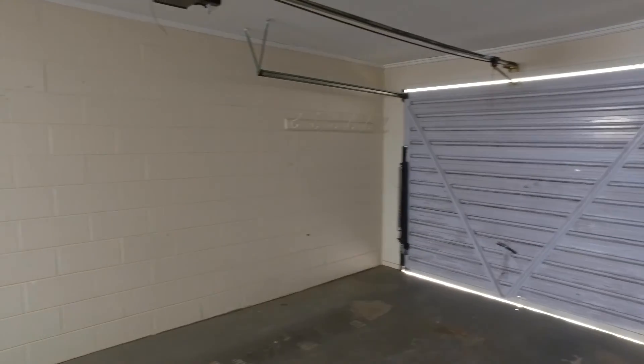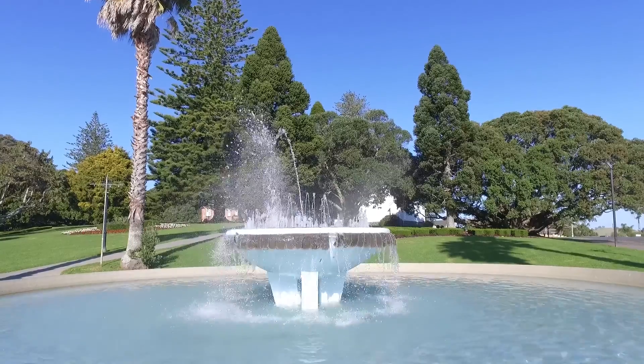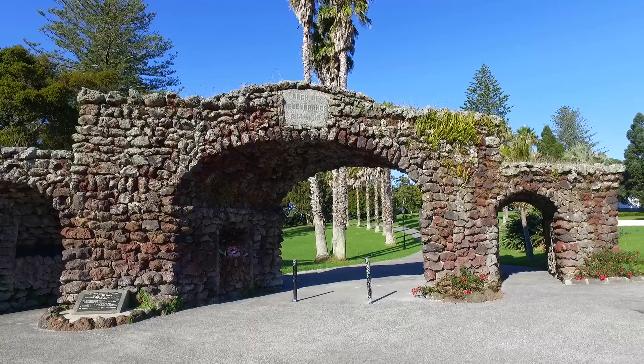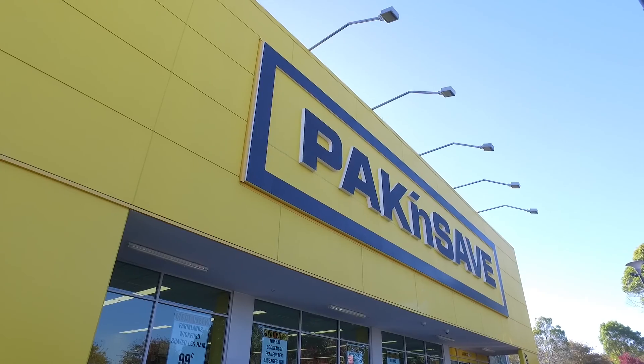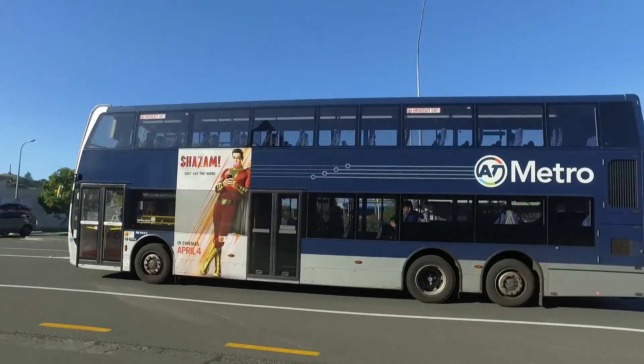There is also a single, internal-access garage plus additional off-street parking. You're going to enjoy living in this popular location, which is an easy stroll to Jellico Park, Cornwall Park or the Royal Oak Mall with all its shops, cafes and excellent public transport.